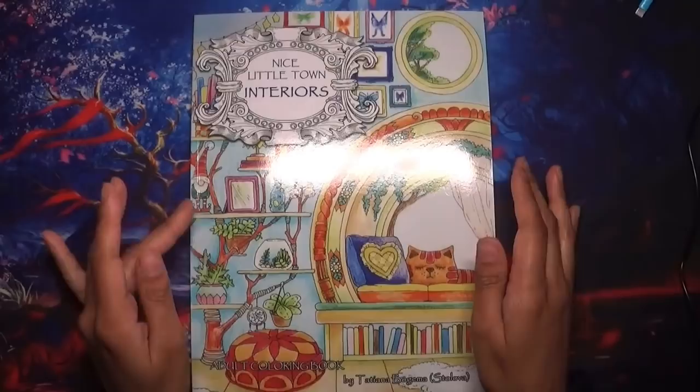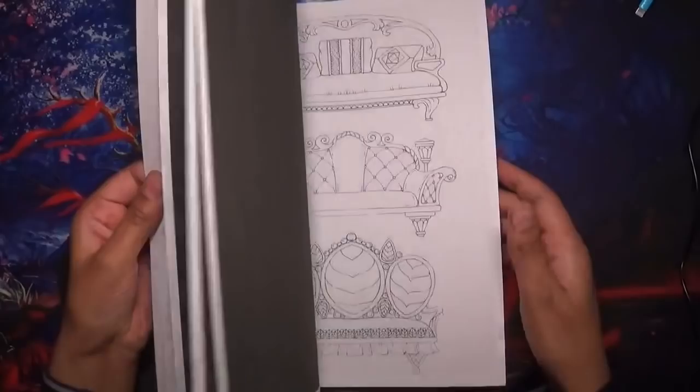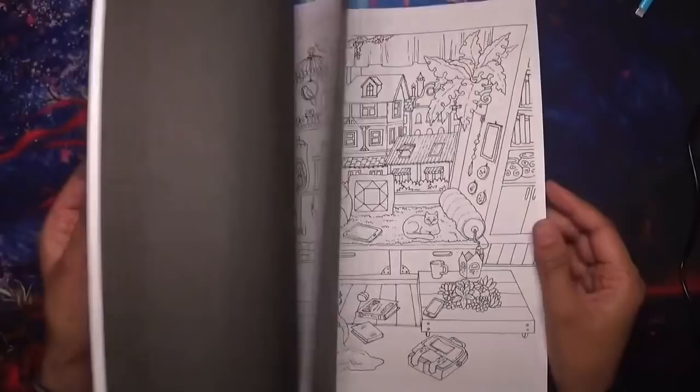Next one I purchased was Nice Little Town Interiors by Tatiana Bugima Stullover. I actually haven't coloured anything in here — I'm ashamed to say. I really should colour in this one, but yeah, I do like it.